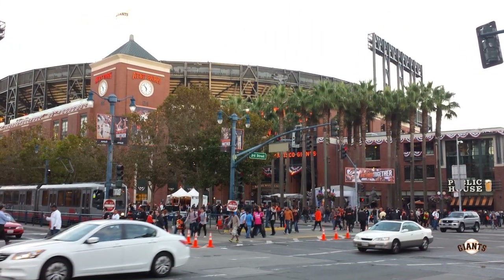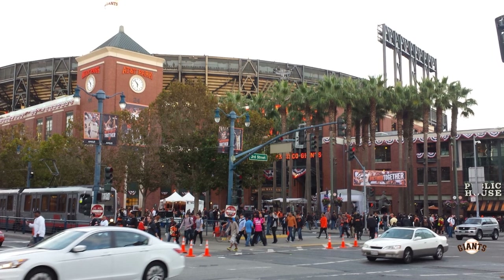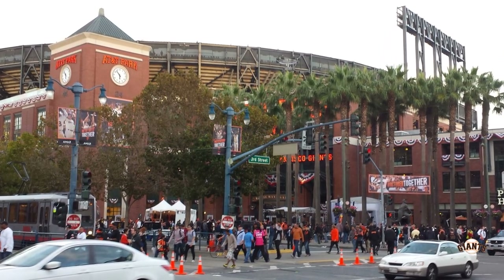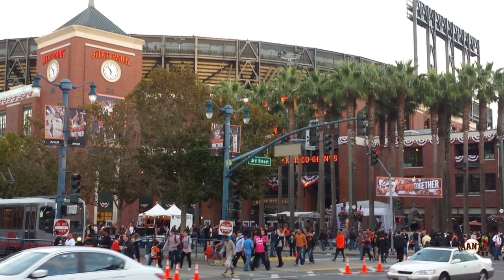Every photo you see today was taken by me. Don't forget to subscribe to the channel. You can write in the comment section what you like about this ballpark. And with that, let's start the tour.